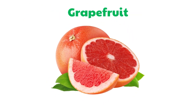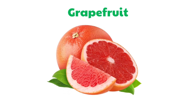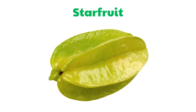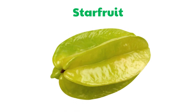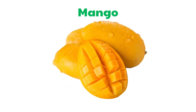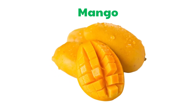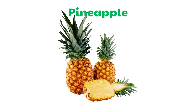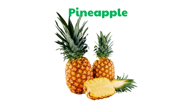Grapefruit. Starfruit. Mango. Pineapple.